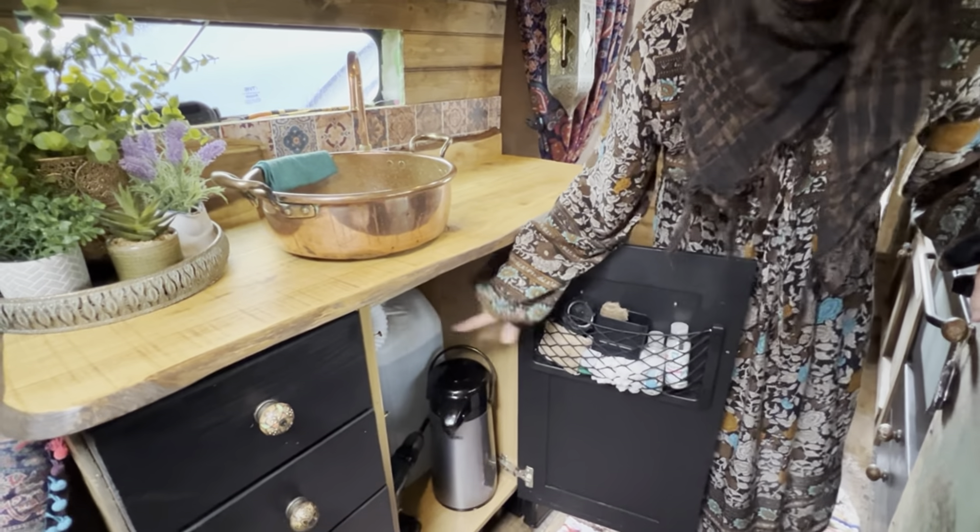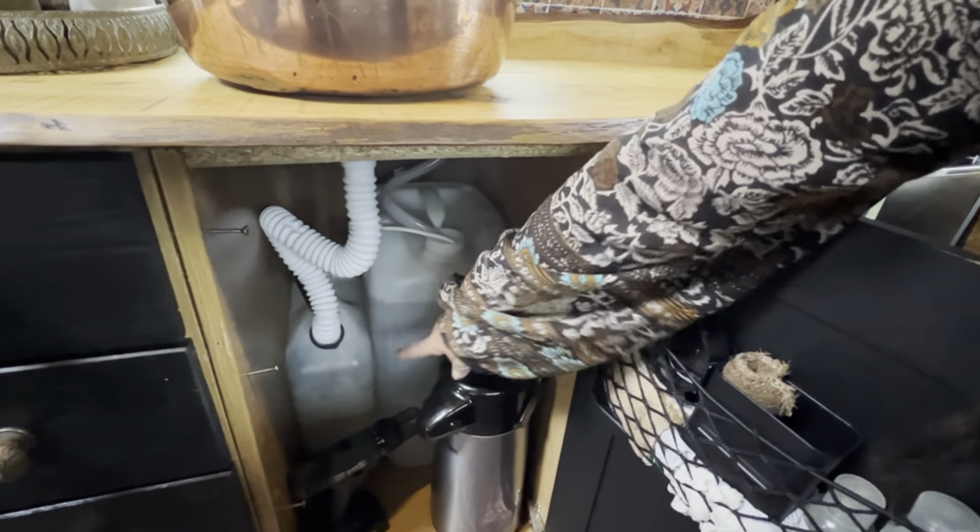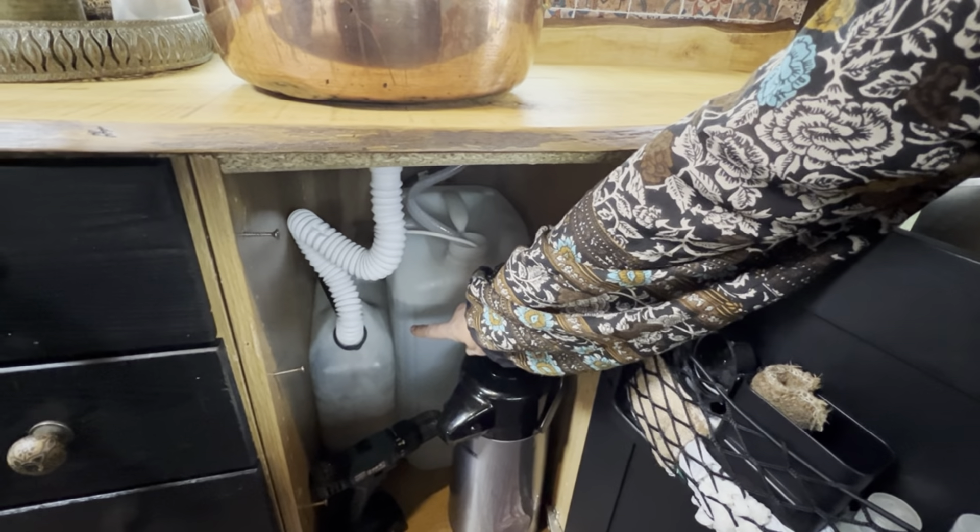We have a 30-litre water container for our fresh water and then a 10-litre waste water container.